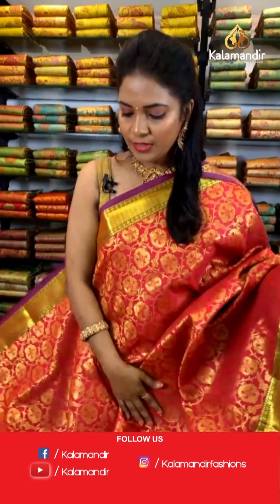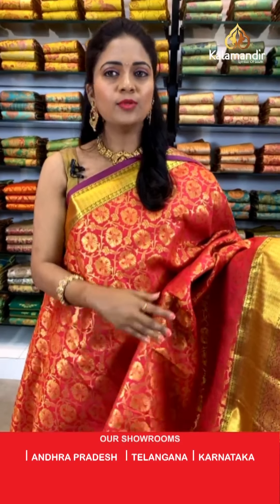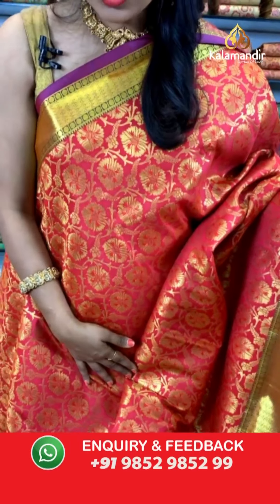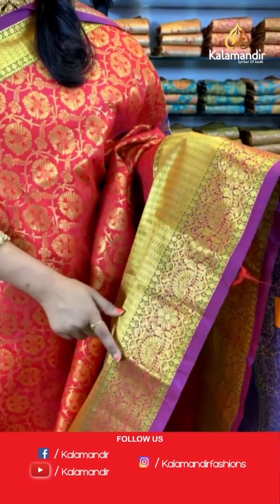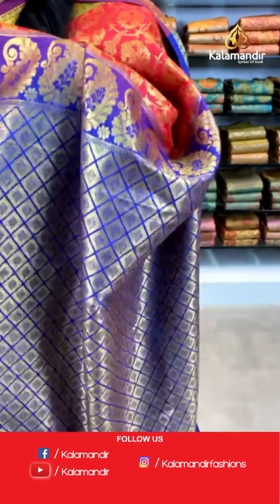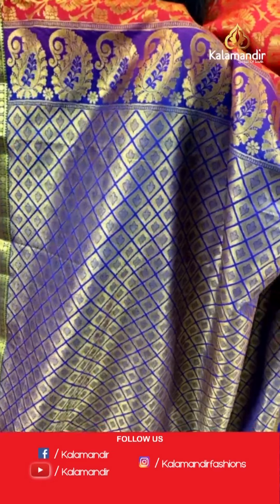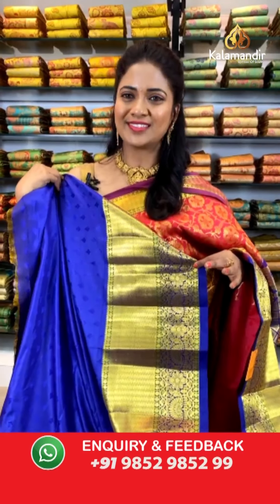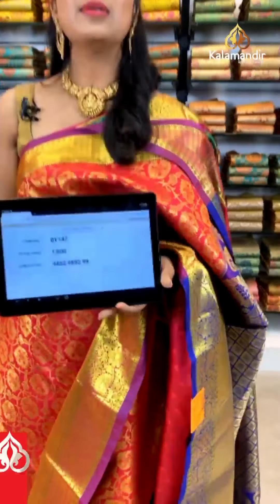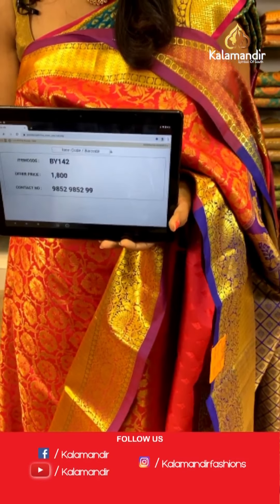A very beautiful deep pink and violet color combination — both very bright colors. All over the body we have floral zaal. The border is a contrast medium border with zigzag pattern, raksha butis, florals, and peacock zaal. The pallu is contrast with diamond brocade florals in violet color — very rich-looking. The blouse is a contrast in violet with self-embossed butis. Saree code: BY142, price ₹1800 only.